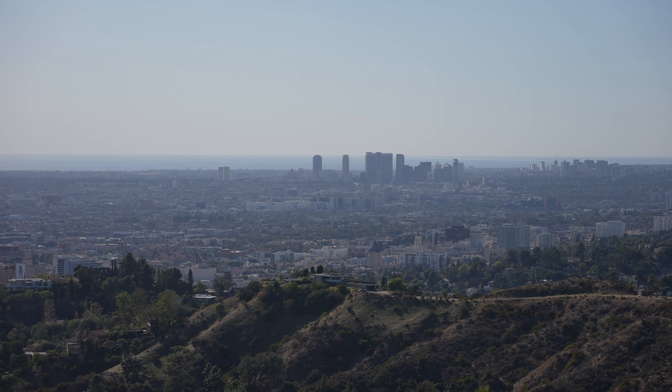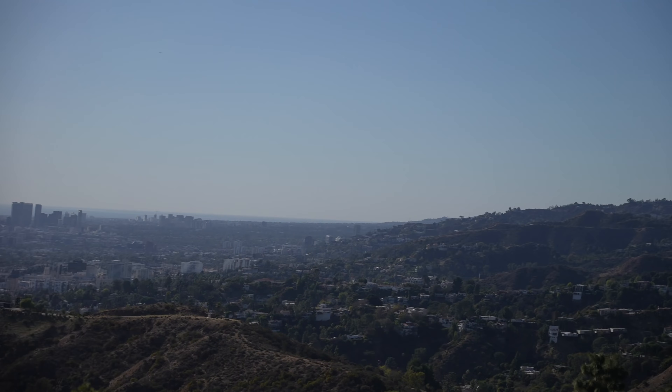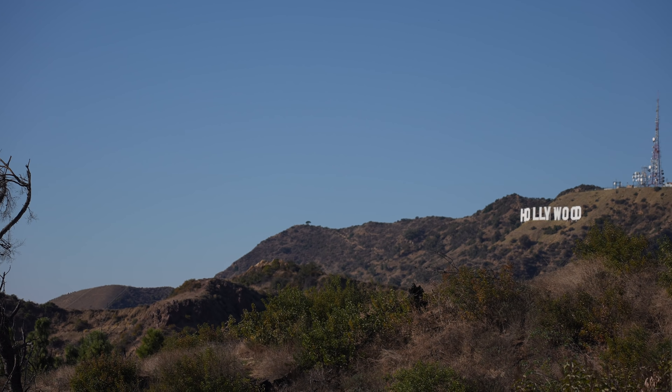We just had a good rain yesterday, which is why it's so clear. You can see all the way out to the ocean and there are great views of the Hollywood sign as well.